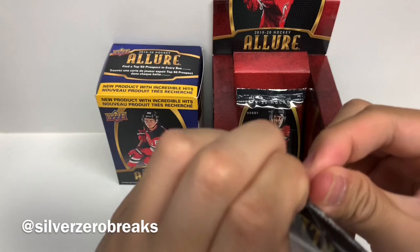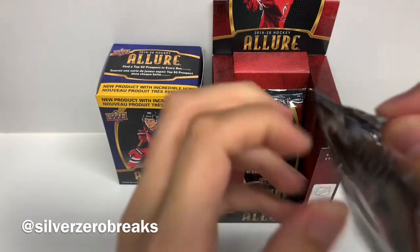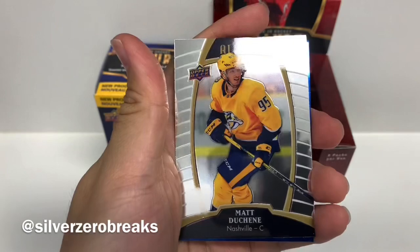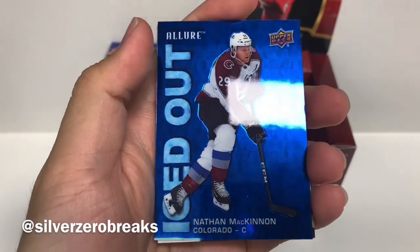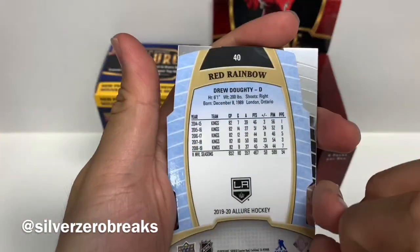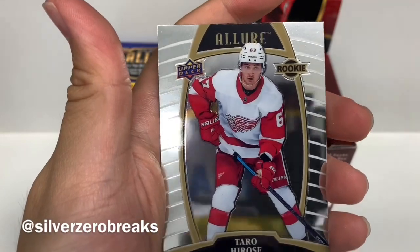I'm a little bit disappointed when all the hits get spoiled so early on, but I couldn't really tell that the auto was in that pack earlier. There's a strong focus on rookies in here so there's a lot to look for. We got Anthony Mantha, Matthew Tkachuk, and an Iced Out insert of Nathan MacKinnon. We got Drew Doughty in the red rainbow parallel, Carey Price, and Taro Hirose.